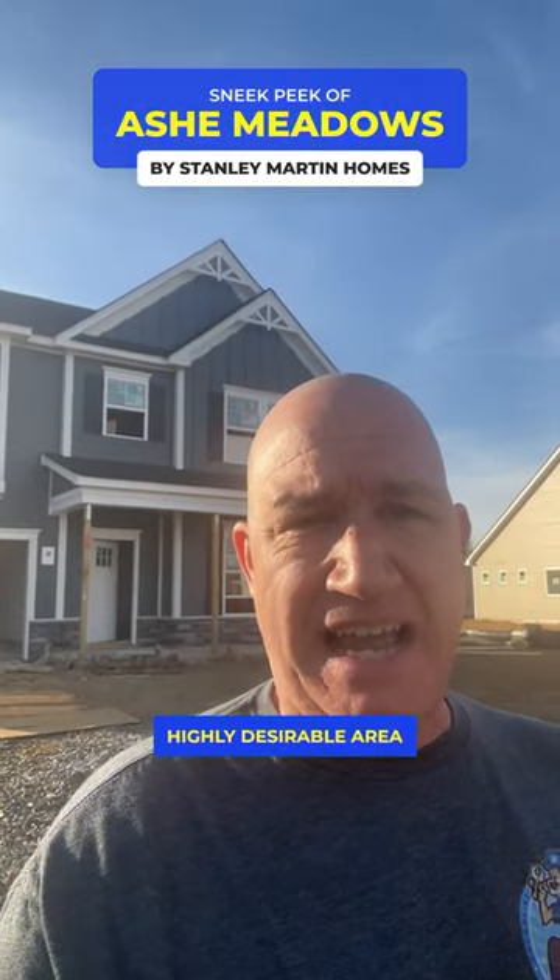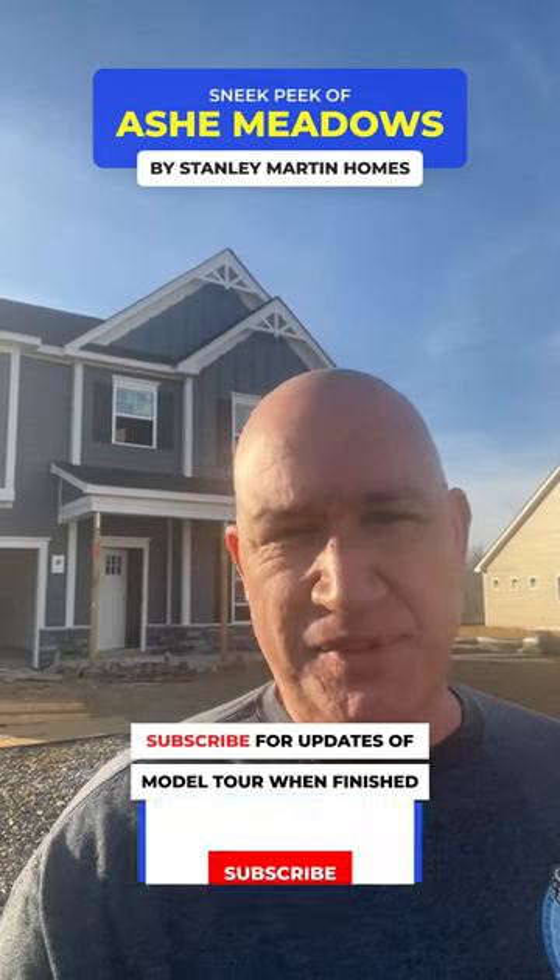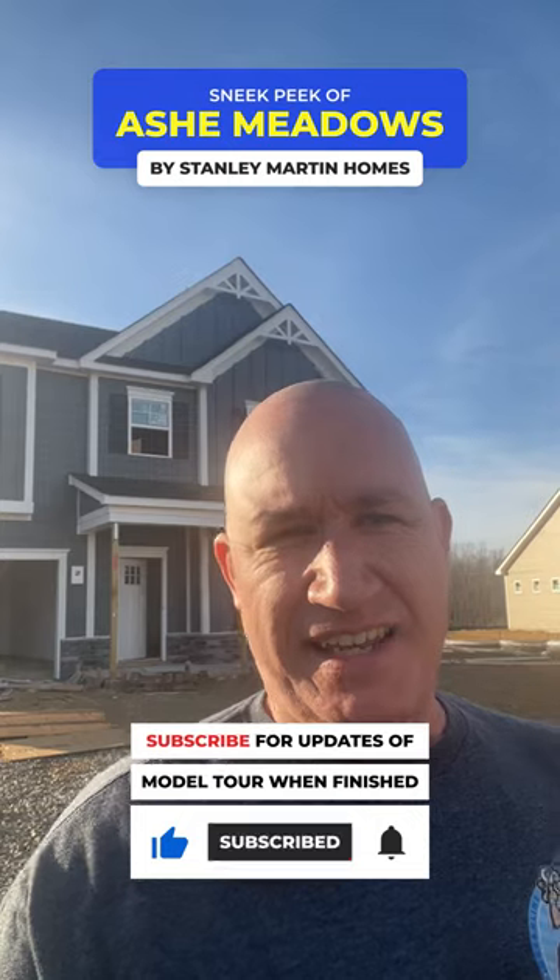So call me, text me, let me know what I can do to help you get in here, because this is a highly desirable area out here in Indian Trail and these houses are going to go fast. Don't forget to subscribe to the channel, give this a like, and I'll talk to you guys soon.